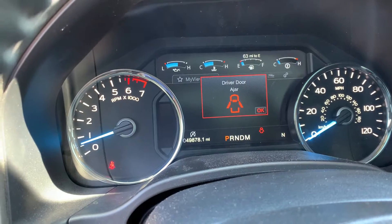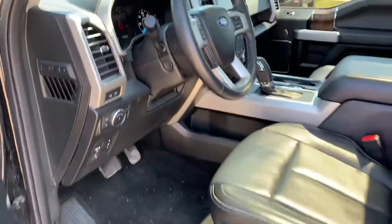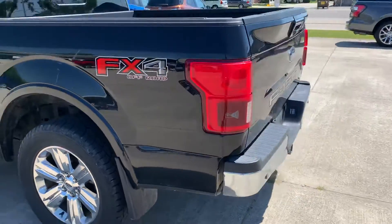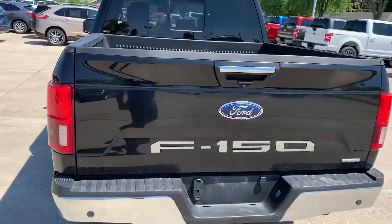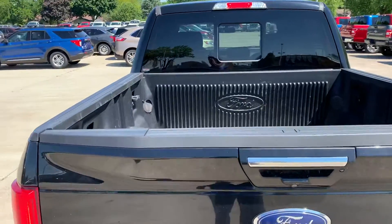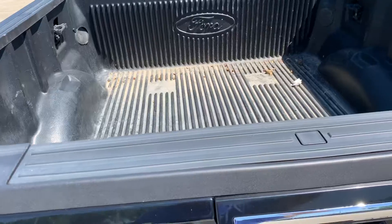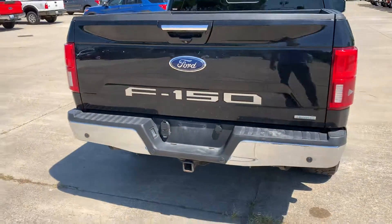This vehicle currently has forty-nine thousand eight hundred and seventy-eight miles on it. Making our way to the back, you can see the FX4 badging. This does have a plastic drop-in bed liner with the tailgate step, and the tow package there at the bottom.